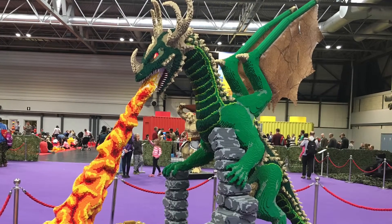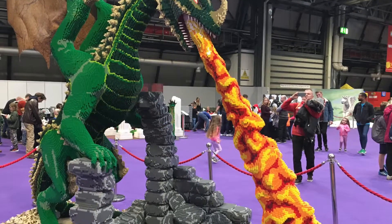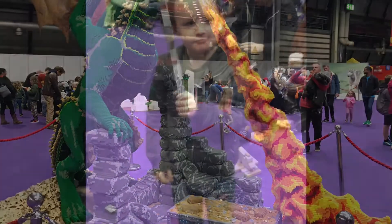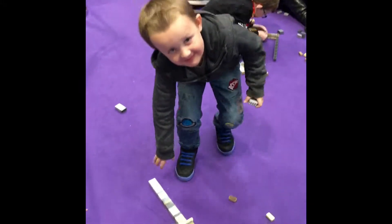It's a great show for families. If you're an adult fan of LEGO you'll love it. If you've got families and kids it's a great day out, loads of fun. Look at that — the fire coming out of that dragon, it's so impressive, all made from LEGO.